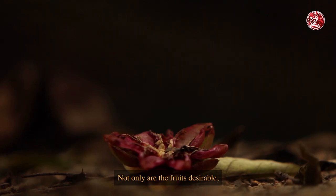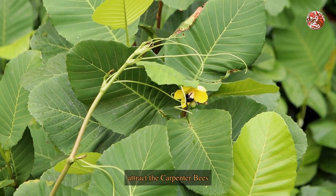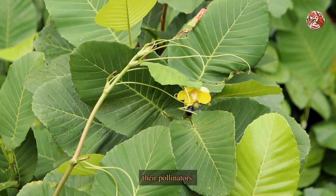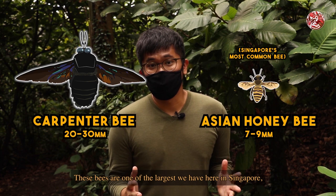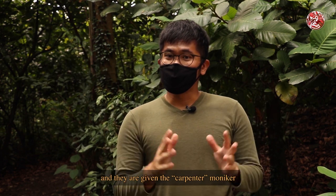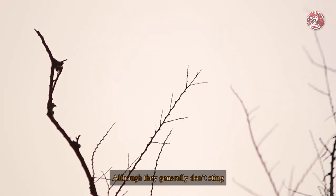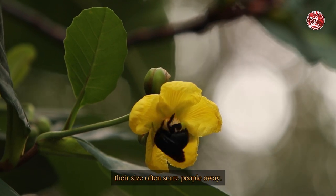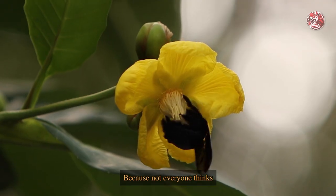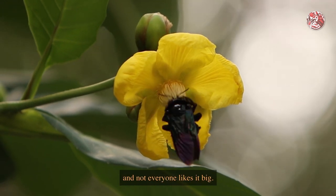Not only are the fruits desirable, but the flowers and their pollen attract the carpenter bees of the Xylocopa genus — they are pollinators. These bees are one of the largest we have here in Singapore, and they are given the carpenter moniker because they burrow in wood instead of making beehives. Although they generally don't sting unless you pick them up or stick your hands into their burrows, their size often scares people away — because not everyone thinks that bigger is better.